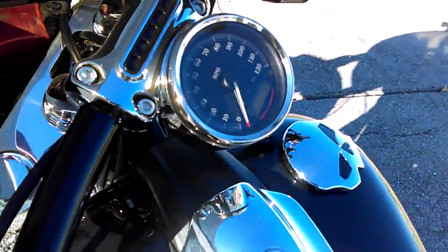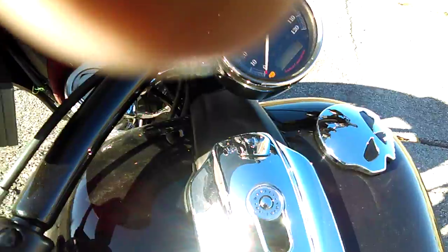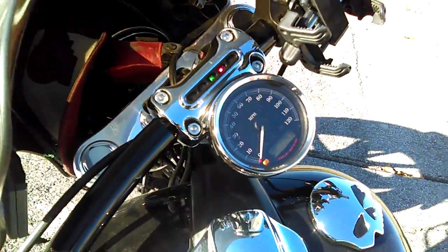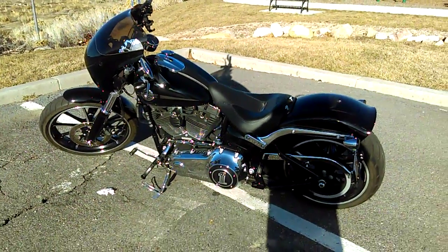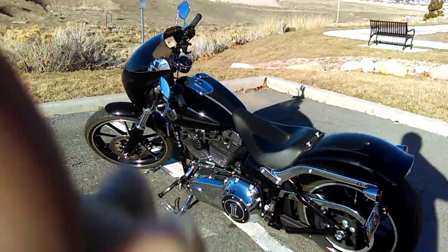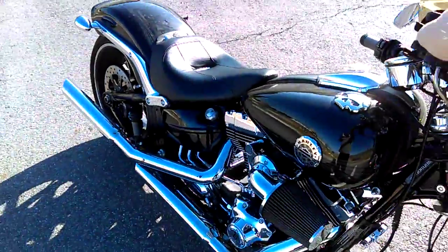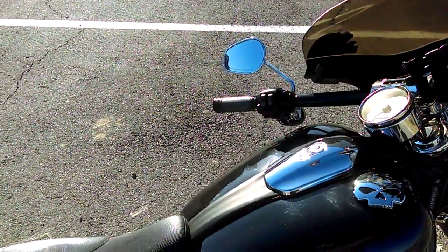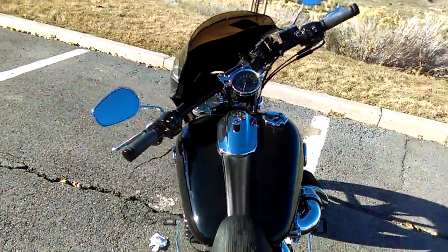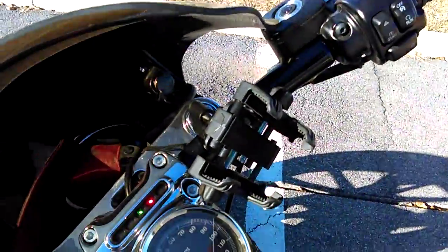I'll start it up for you — of course while you're filming you can never get anything to work right. It's got about six thousand miles on it.